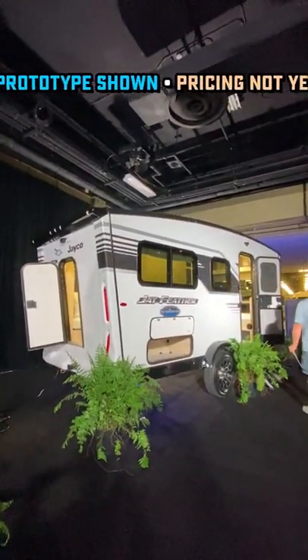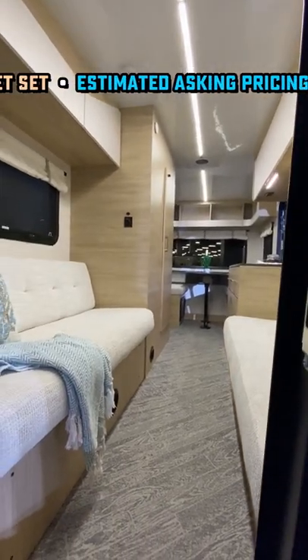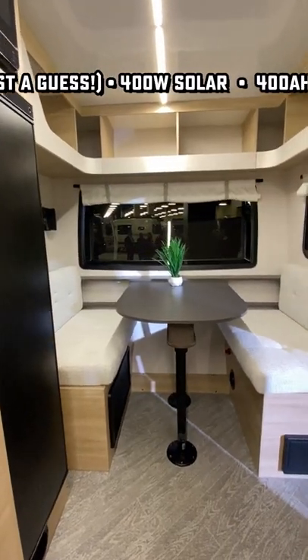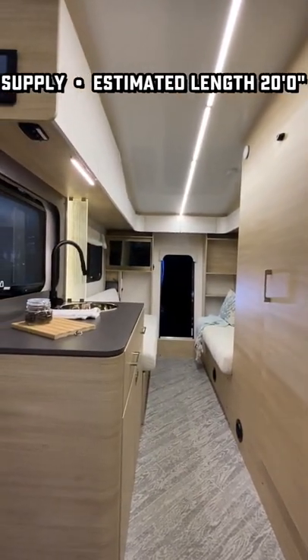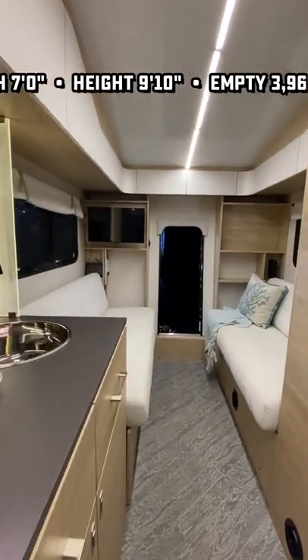It has 400 watts of solar on the roof, 400 amp hours of lithium battery bank basically built into it, and they have three different models coming out. This is the 150 SS — front dinette, rear double sofas that slide down on a power system into like a queen bed. They have a standard queen bed version of it, and also a front kitchen version coming out.